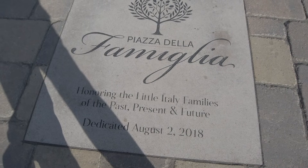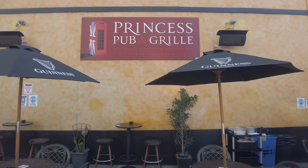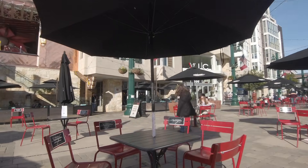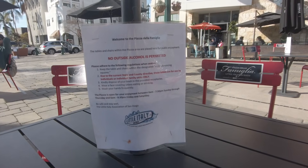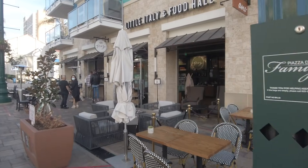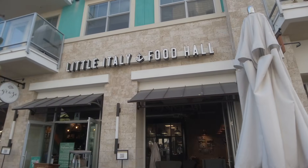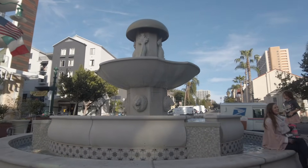This is Piazza della Famiglia, honoring the Little Italy families of the past, present, and future, dedicated on August 2nd, 2018. This is the famous Princess Pub and Grill — I love this spot. One little tidbit: it's designated as a state park, so it was able to stay open for takeout and outdoor eating even when outdoor dining was banned — you just had to stay within the designated social distancing squares.